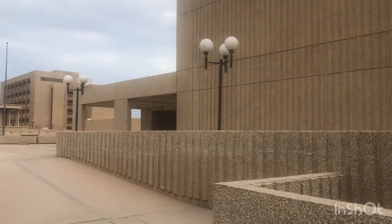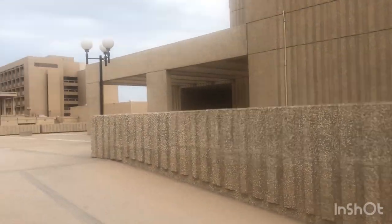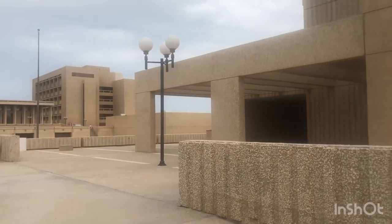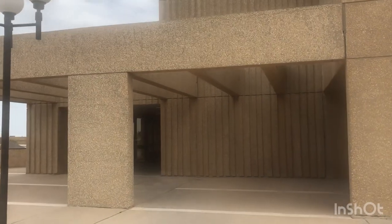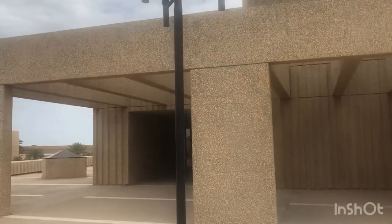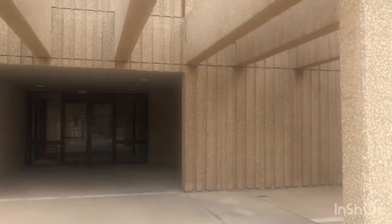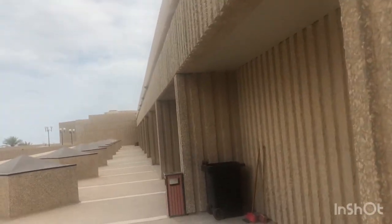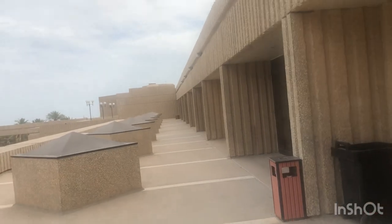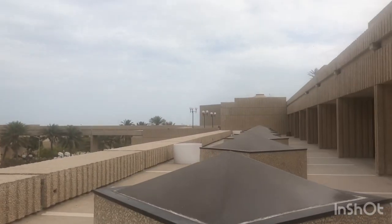I'm continuing my walk from Building 14 toward Building 21. This building on my right is Building 18, where the College of Engineering and Architecture is located. I'm going to walk along the sides of this building to reach the bridge connecting Building 20 and Building 21.